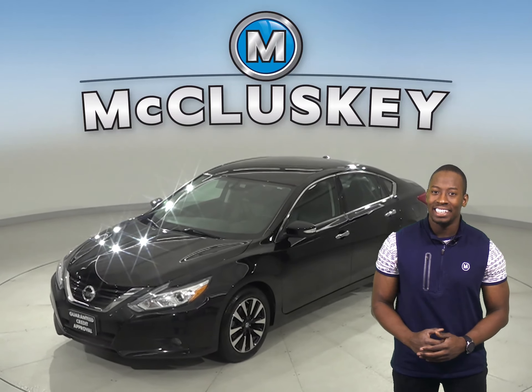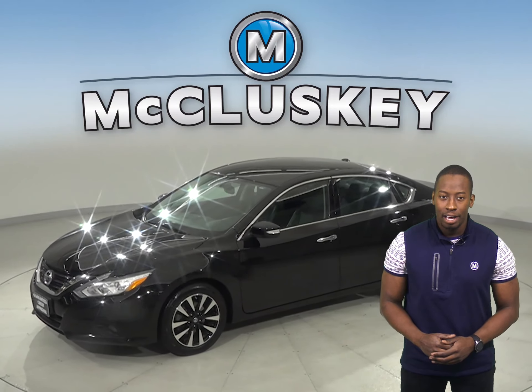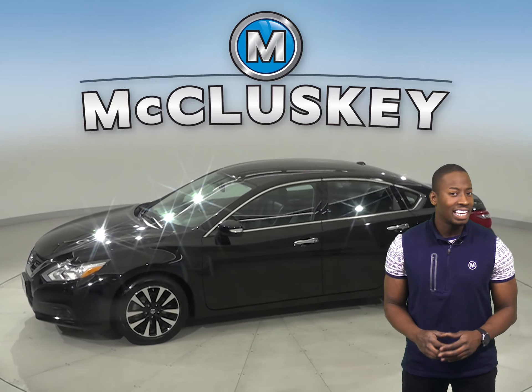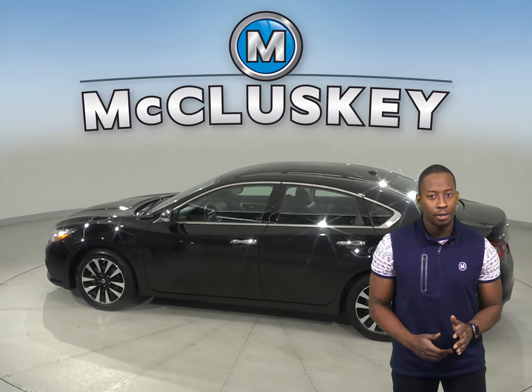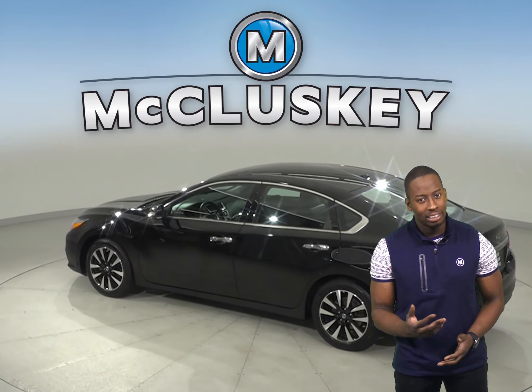Here we have a 2018 Nissan Altima. This four-door sedan has a heated steering wheel. Underneath the hood, there is a 2.5-liter four-cylinder engine with an automatic transmission.